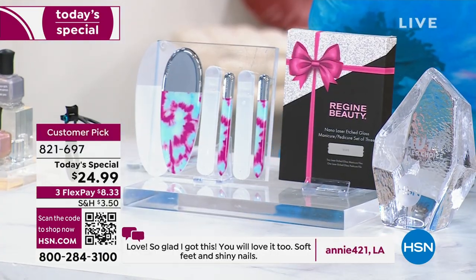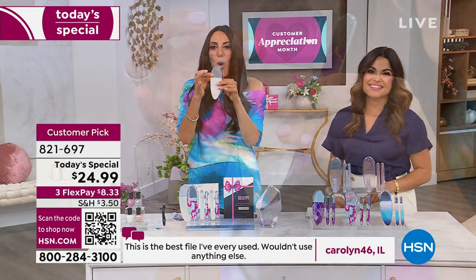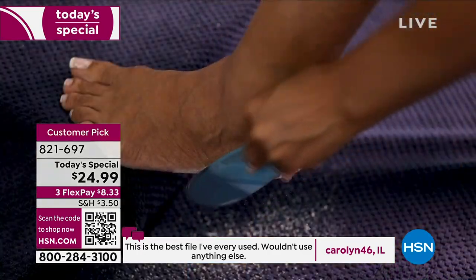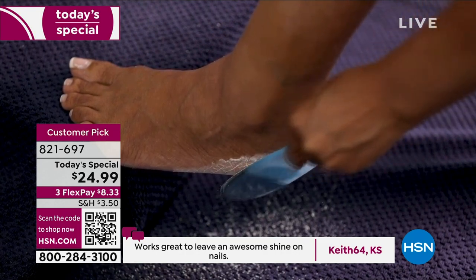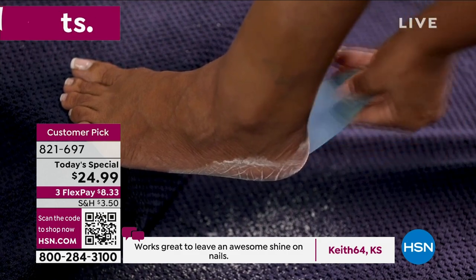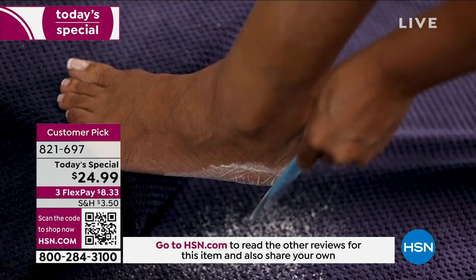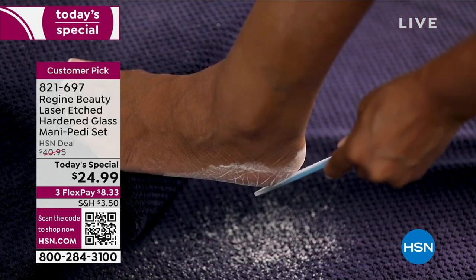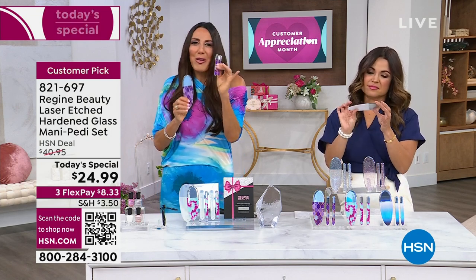You're getting a set of three files made of tempered glass, but we manipulated the filing surface with a nano laser, which creates a micro-fine grit. When you use the pedicure file on your feet, it will exfoliate all the hardened, dead skin and literally turn it into a powder with as little effort as possible. This has become the hottest product in nail care and really in skin care — there is nothing else like it.